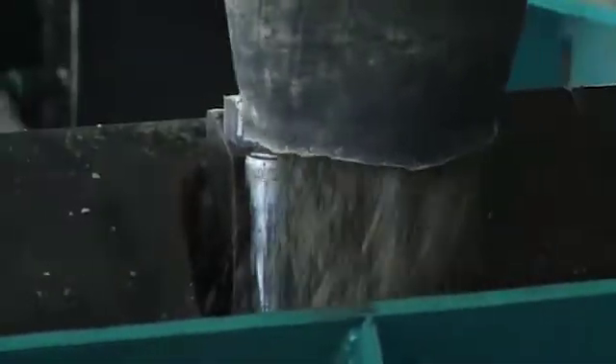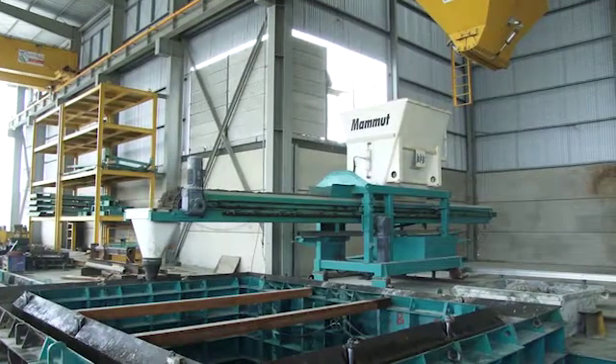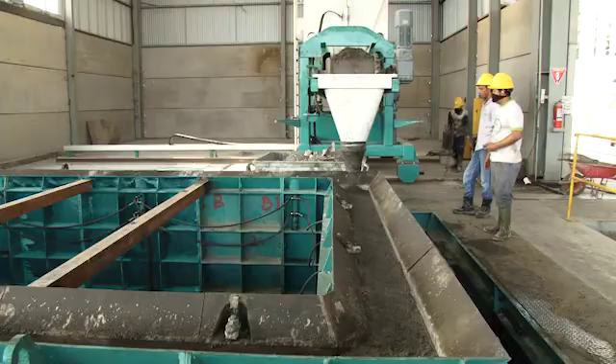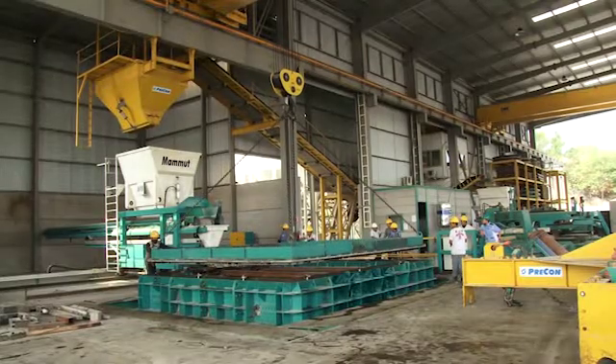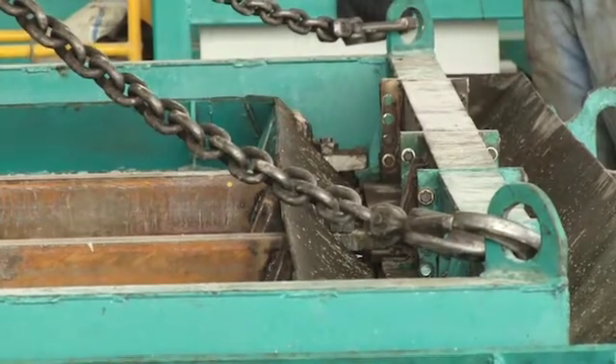The Mammut achieves optimal and uniform compaction. The installed capacity of the vibration table enables production of extremely large and heavy components. With the spigot end former, any desired join is possible. The spigot end is shaped under vibration by means of integrated hydraulic clamping cylinders.